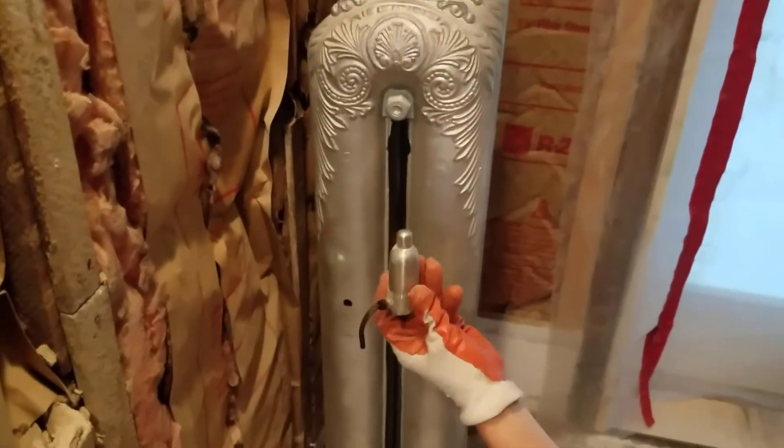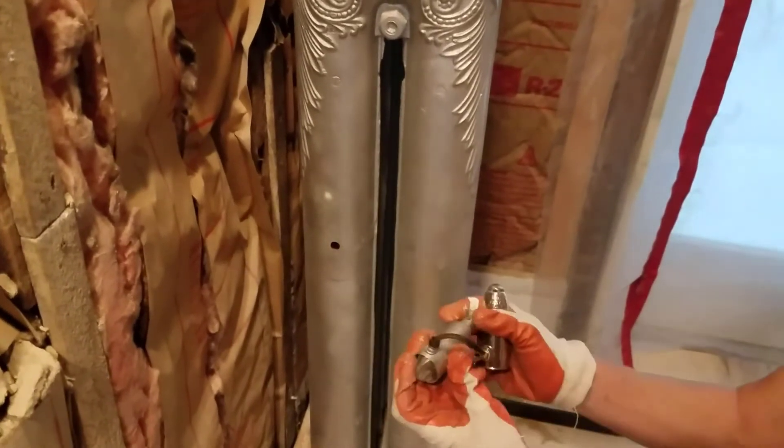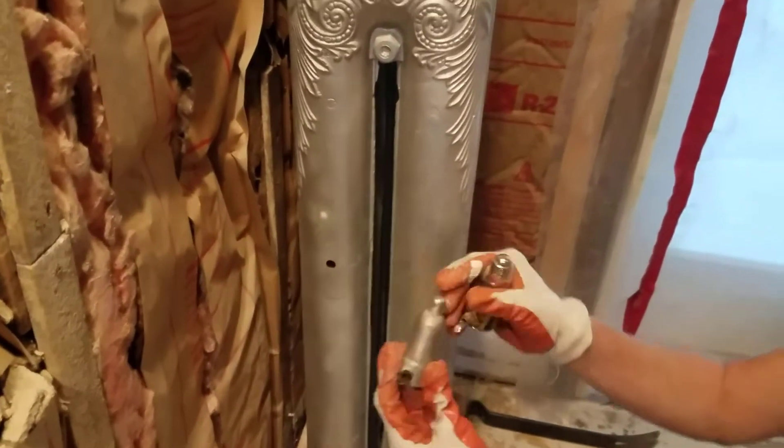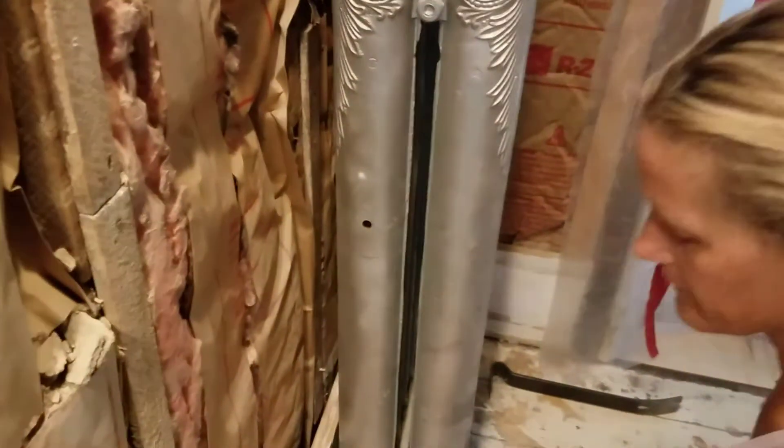Isn't that cool? So that's the old vent. Now, at the time we bought this house in 2005, we went through all of the radiators with the advice of our steam professional guy, Fred Austin.